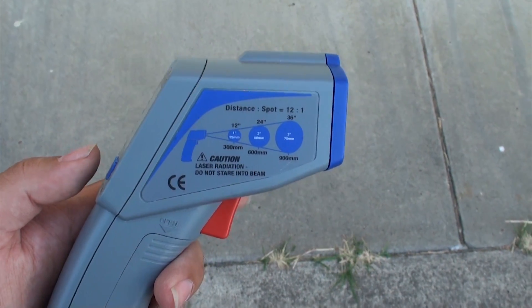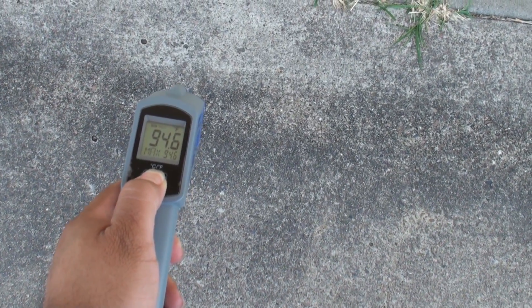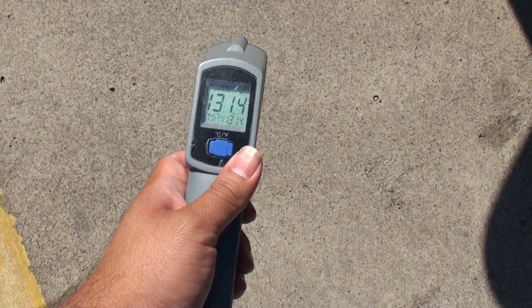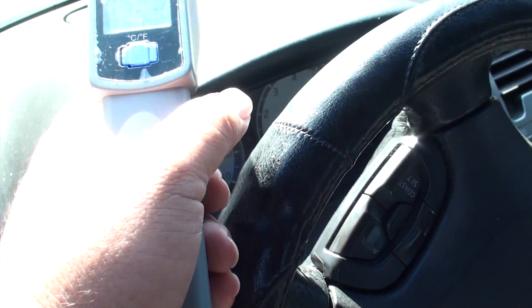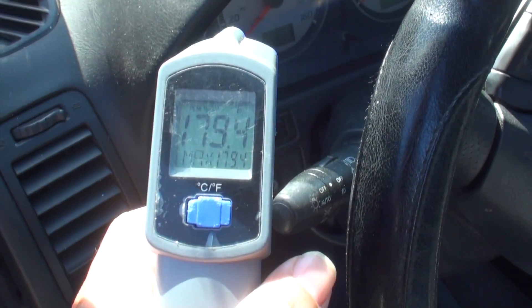Just to drive the point home, this is an infrared thermometer. Sidewalk in the shade: 94 degrees. Sidewalk in the sun: 131 degrees. Upholstery of a car: 145 degrees. Dashboard of a car — a black car — 179 degrees.